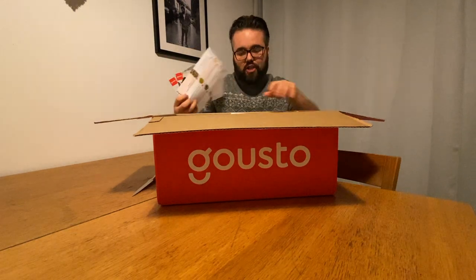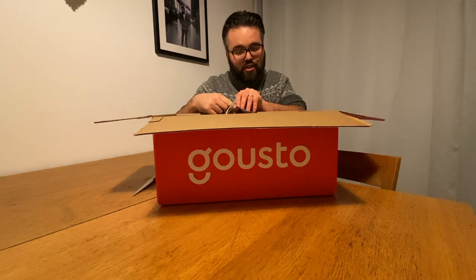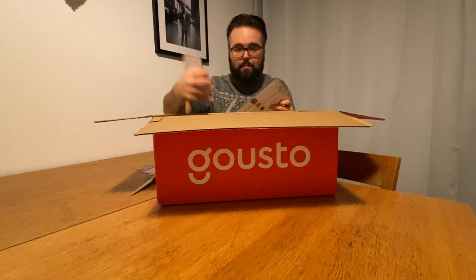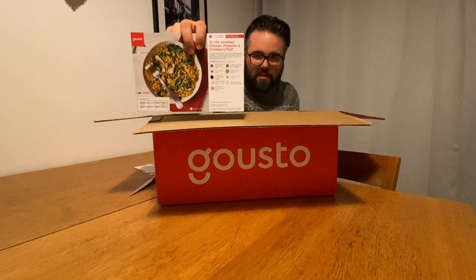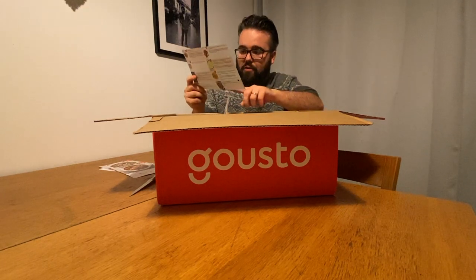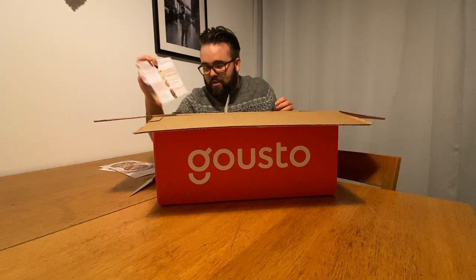As you can see, they give you the meal cards just like HelloFresh do. I'll show you now what we've ordered. We have got: one pot pulled chicken cacciatore with chia batter bread, creamy Cajun chicken and romano linguine, 10-minute creamy haddock Fiorentine spaghetti, and a 10-minute jewelled chicken pistachio and cranberry pilaf, which looks a little bit like a paella type thing. Those are our four meals. Much like HelloFresh, on the meal card you've got cooking times at the top, all the ingredients listed, nutritional information at the bottom, and on the back you've got the cooking instructions.